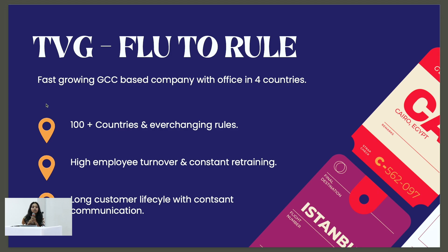We are going to talk about how we implement our ERPNext software for the client in the travel industry. We are processing visas for over 100 plus countries and the main issue this industry is currently facing is that their rules and procedures are changing constantly.